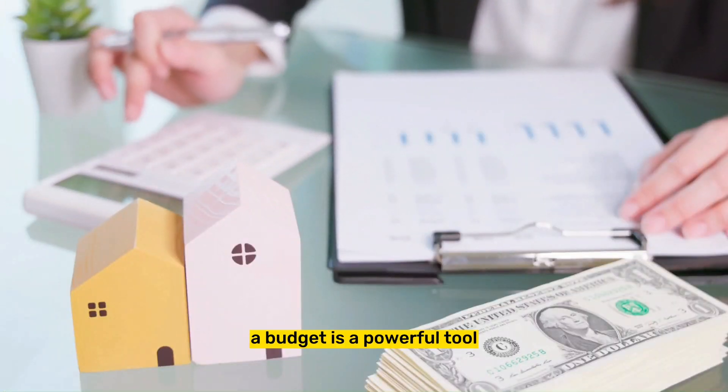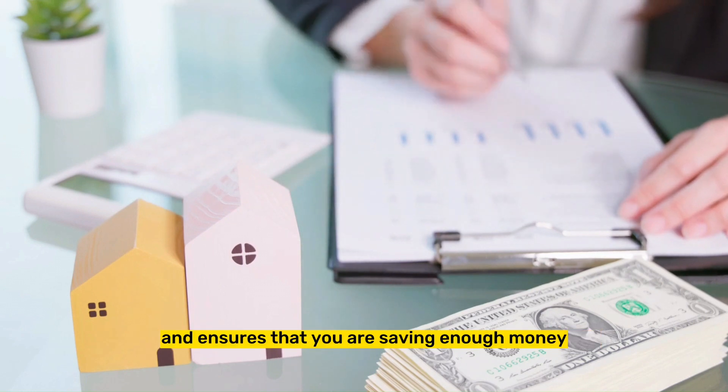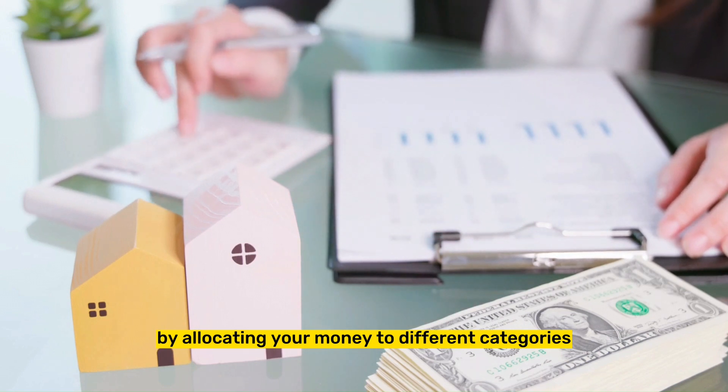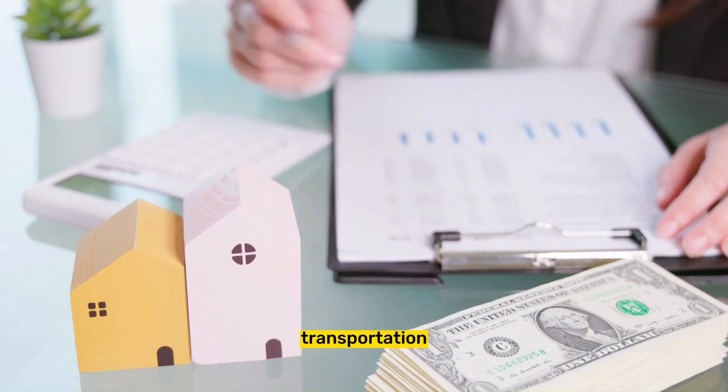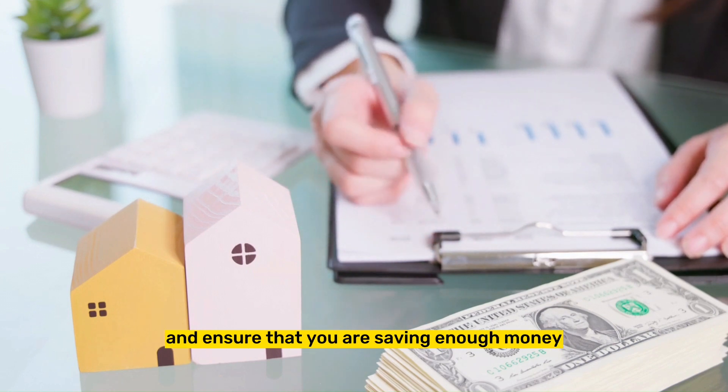Tip 1: Create a budget. A budget is a powerful tool that helps you keep track of your income and expenses, and ensures that you are saving enough money. By allocating your money to different categories such as housing, transportation, and entertainment, you can better control your spending and ensure that you are saving enough money.